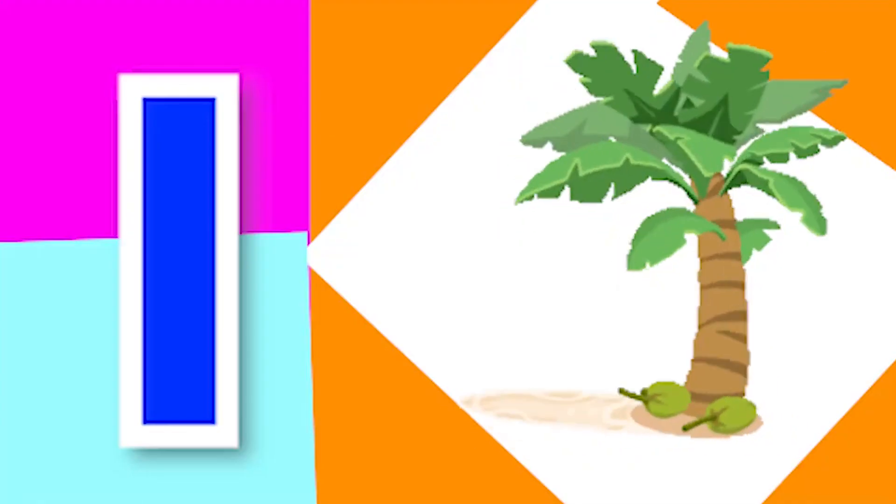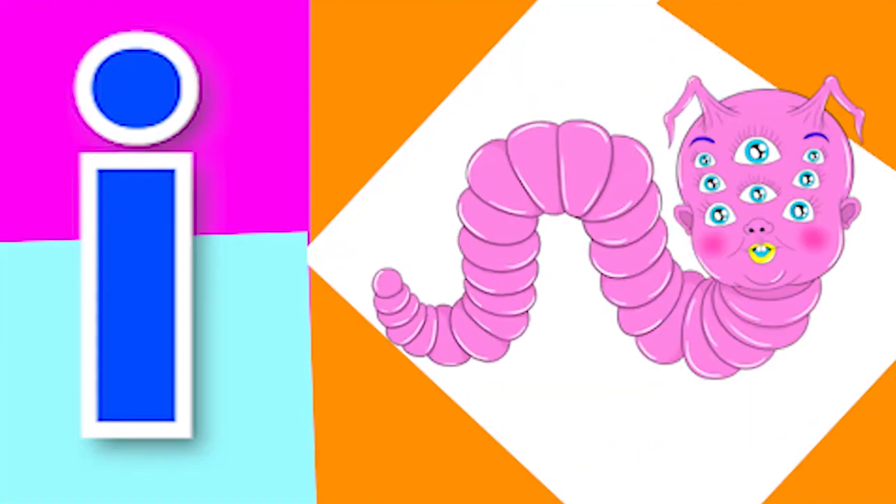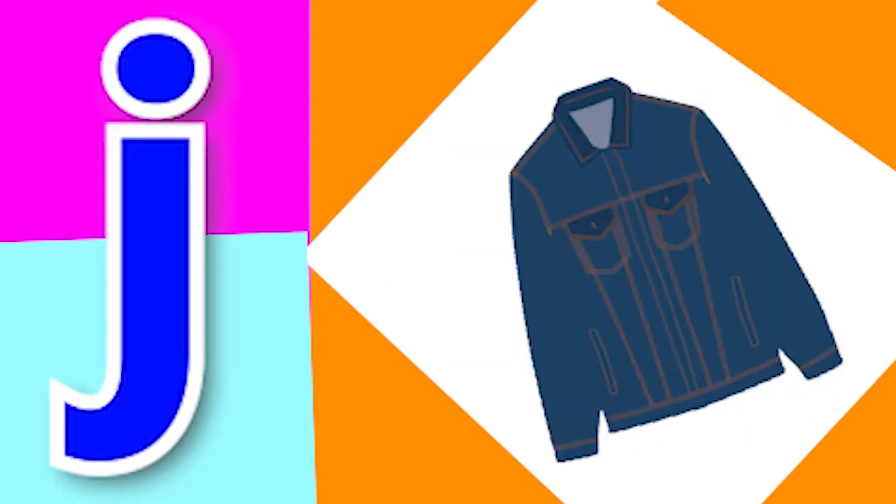I for island, I for insect, J for jungle, J for jacket.